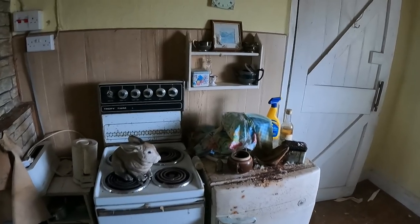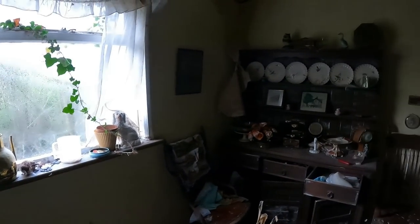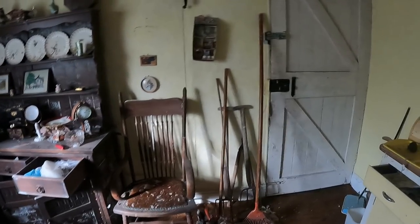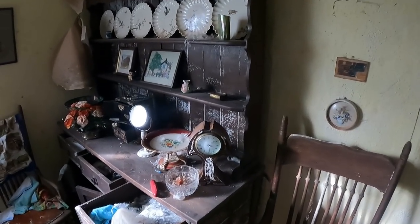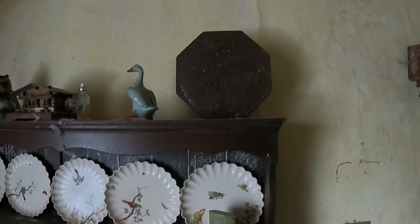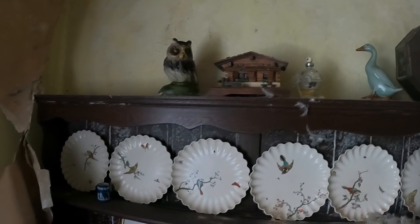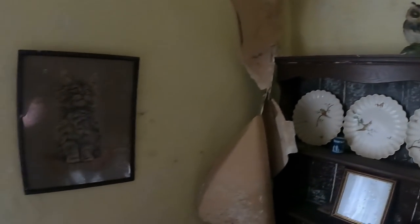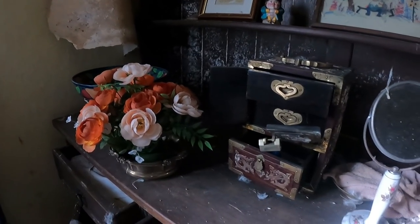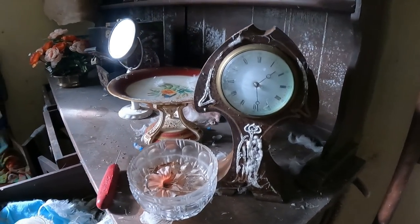Look at this - check this out. All these plates on the shelves, all the ornaments and trinkets. Straight into the kitchen here guys. As you can tell, look at this big old dresser - just everything left on there.